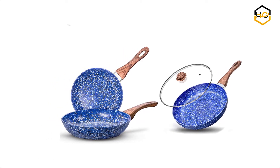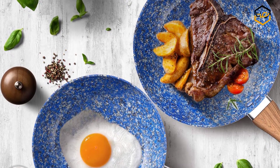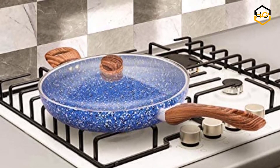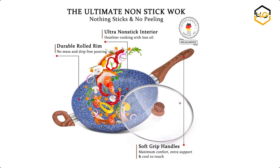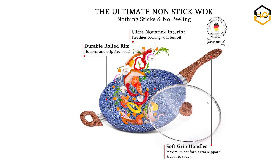At number four, we have the Michelangelo Stone frying pan. This elegantly designed non-stick pan features a granite-like interior. It is ultra non-stick and scratch resistant, which enhances both durability and cooking performance. Food slides right off the truly non-stick surface for optimum cooking. The stone frying pan is made of professional-grade aluminum alloy that conducts heat quickly and evenly, with precise temperature control and no hot spots, so food fries quickly.